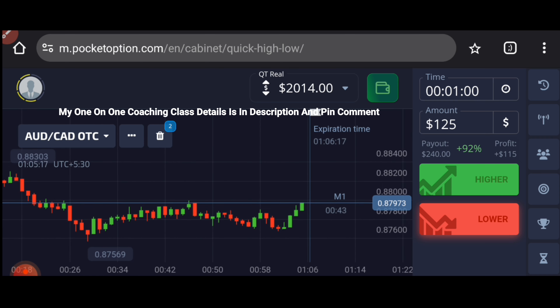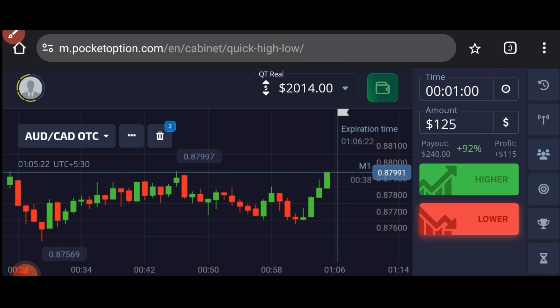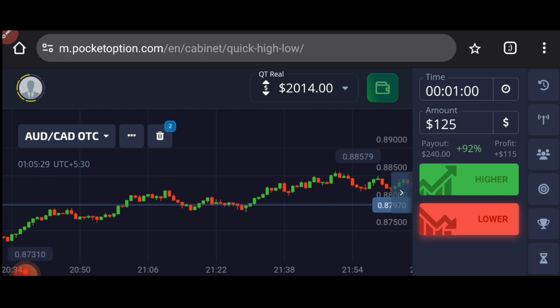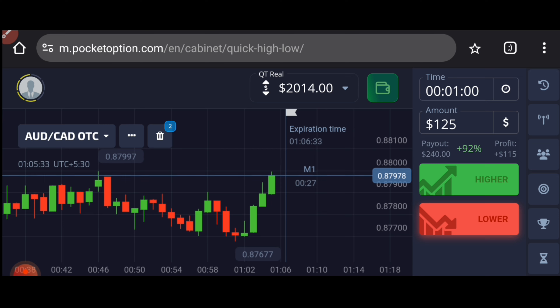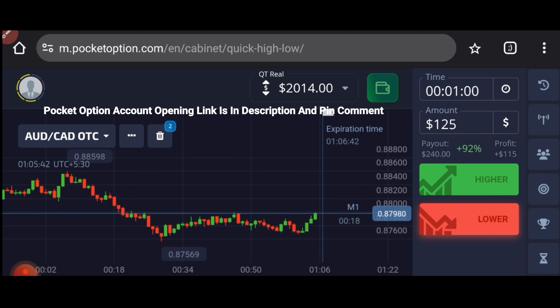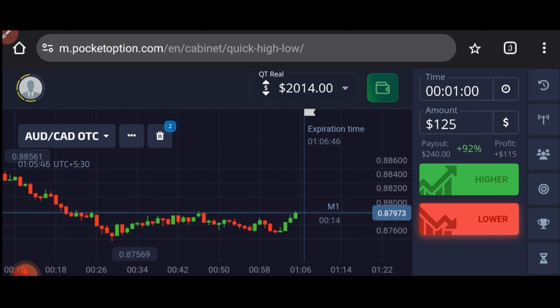If you see here, there is a resistance level, so let's wait. It is a good level — the market is reversing. It is a strong level, so I will go with sellers, but let's wait here.